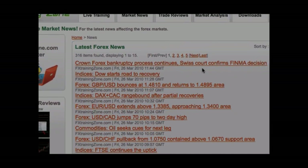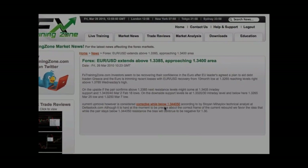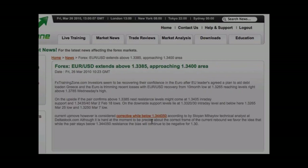For example, I'm currently long of the euro, so this article might be of interest to me. Here I can now see investors are recovering their confidence in the euro after the recent risk threats from Greece. To return back to the list of articles, simply use the breadcrumb trail, as shown here.